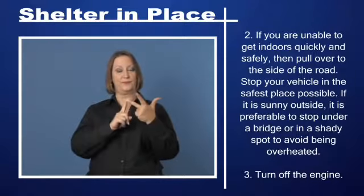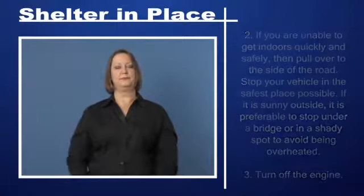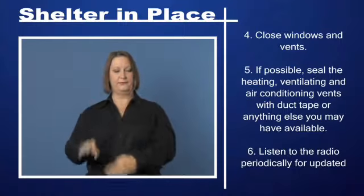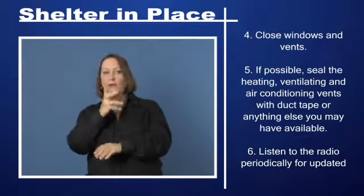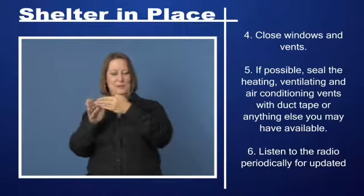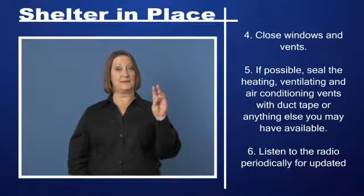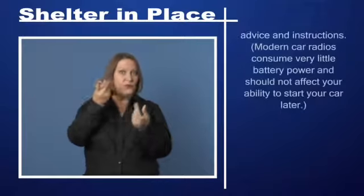Step 3: Turn off the engine. Step 4: Close windows and vents. Step 5: If possible, seal the heating, ventilating, and air conditioning vents with duct tape or anything else you may have available. Step 6: Listen to the radio periodically for updated advice and instructions.